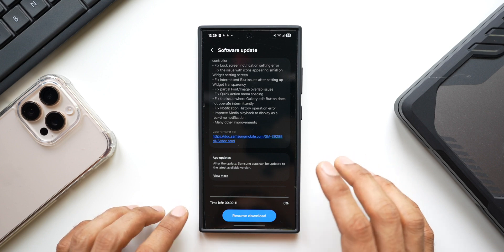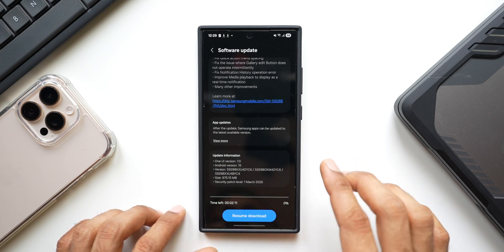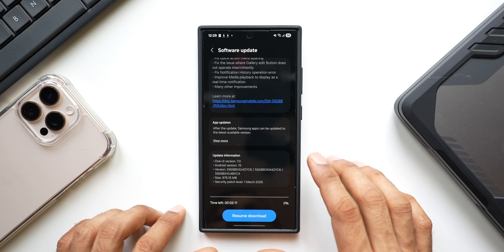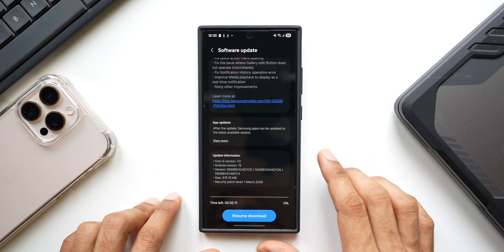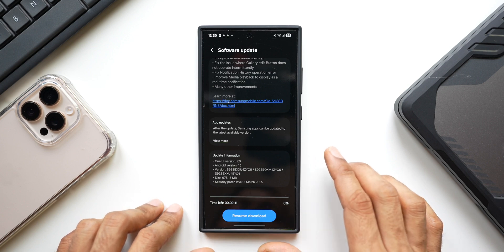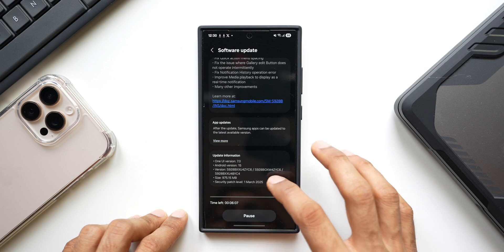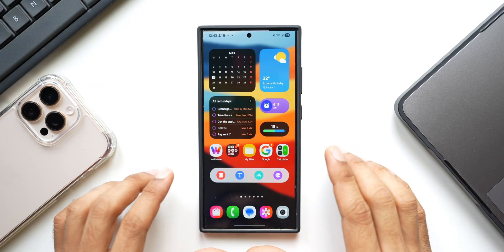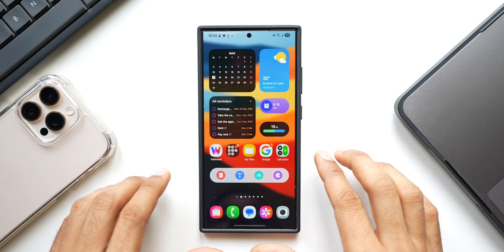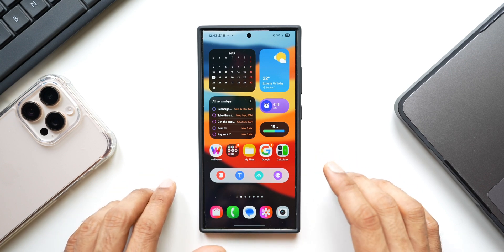What I'm going to do now is resume the download, update the phone, and then come back to do our usual tests — open applications, check the latest updates on the Google Play Store, and see if there are any new features added. Let me tap on Resume Download; it's going to take a couple of minutes. Alright, the phone has been updated and turned on. Let's see if there are any stutters or lags. Let's open the quick panel first.